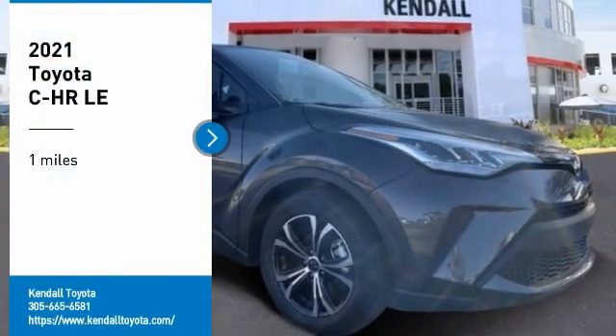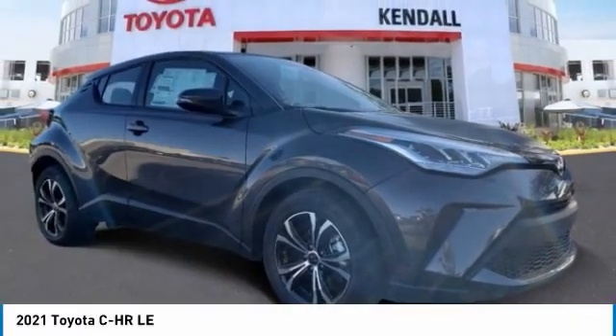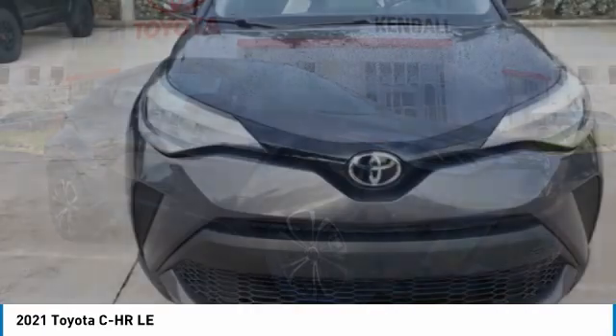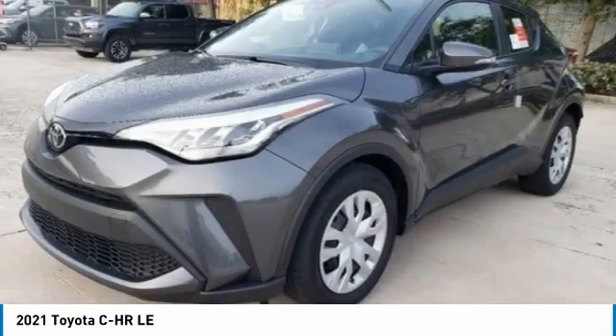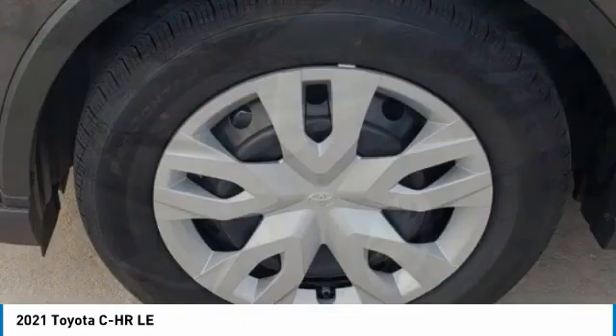Come test driving the 2021 CHR. The Toyota CHR's fresh design makes it stand out in the crowd, and the interior oozes with style.